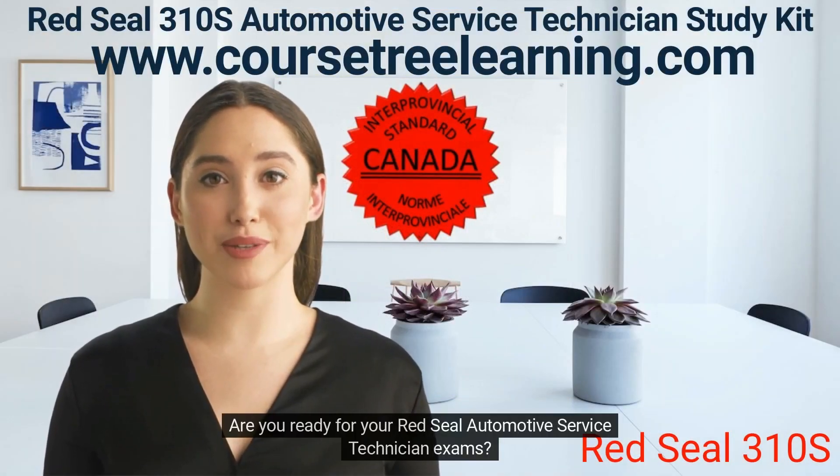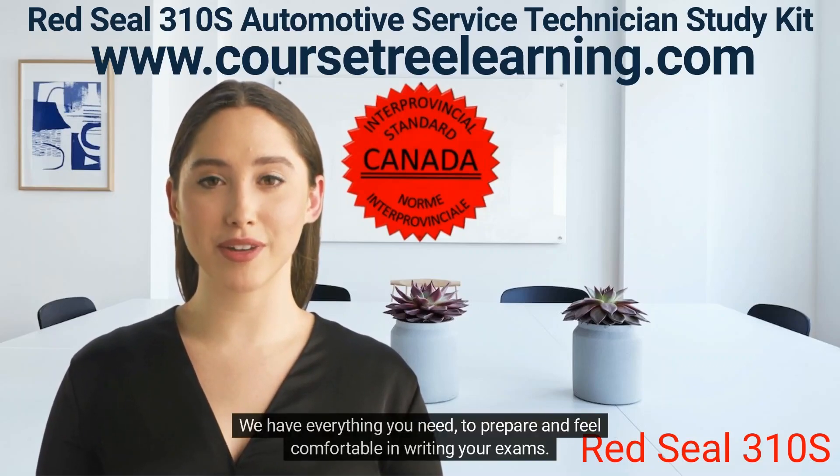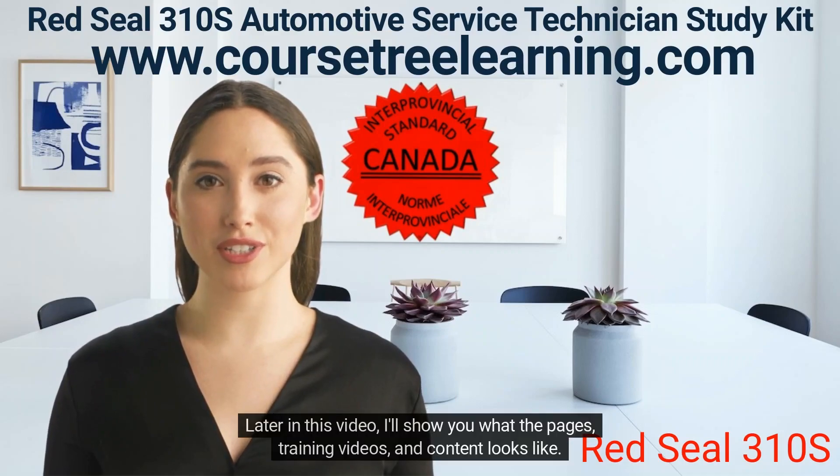Are you ready for your Red Seal Automotive Service Technician exams? We have everything you need to prepare and feel comfortable in writing your exams. Later in this video, I'll show you what the pages, training videos, and content looks like.